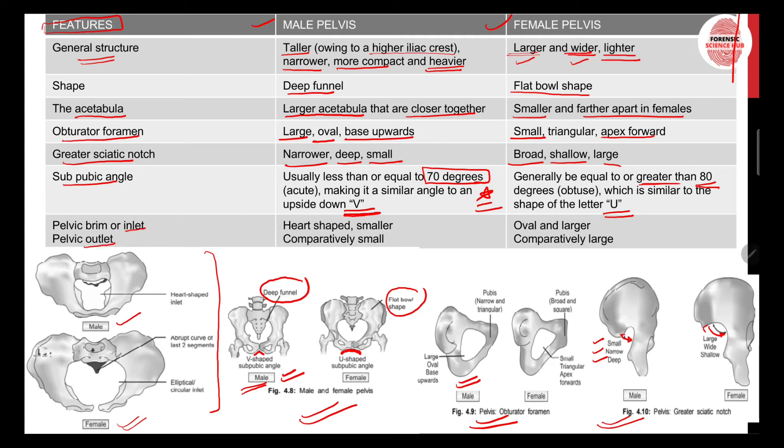For the pelvic brim or inlet, in males it is heart-shaped and smaller in size, as you can see here. In females the inlet is oval and larger. The pelvic outlet is comparatively small in males and comparatively larger in females, because females need to facilitate pregnancy and childbirth — so both the pelvic inlet and outlet are larger in females.